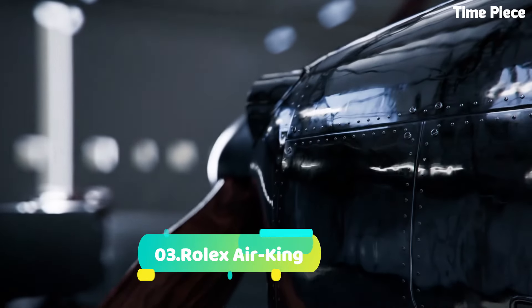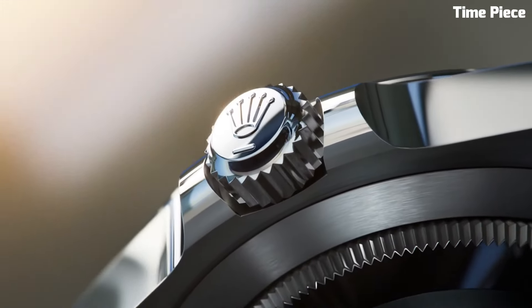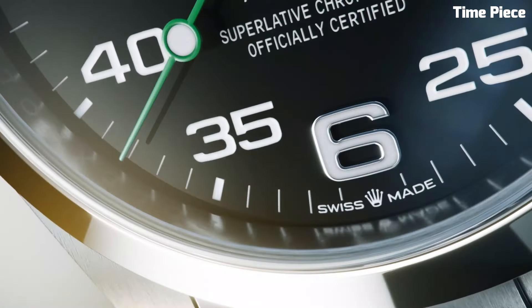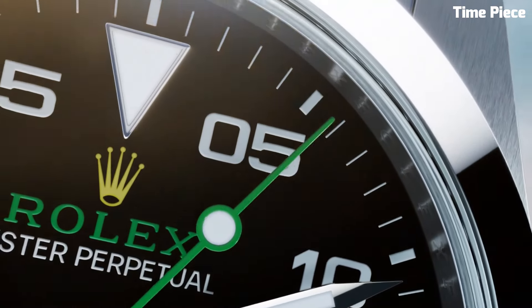Number 3: Rolex Air King. Is a timeless masterpiece, renowned for its elegant simplicity and exceptional craftsmanship. This iconic wristwatch exudes sophistication with its stainless steel case and bracelet, exquisitely polished to a mirror-like finish.